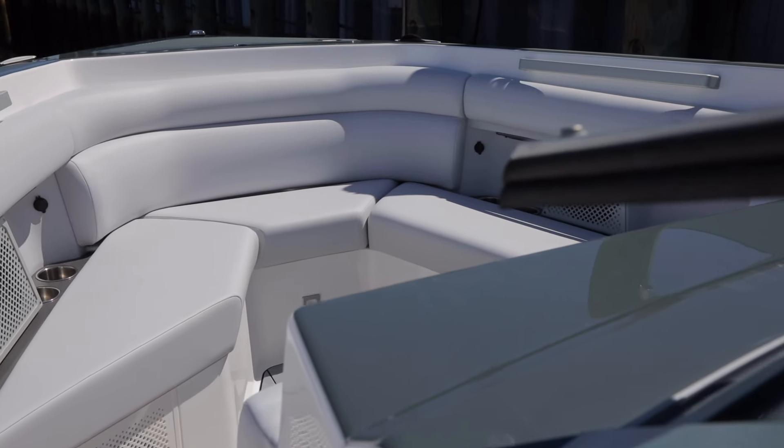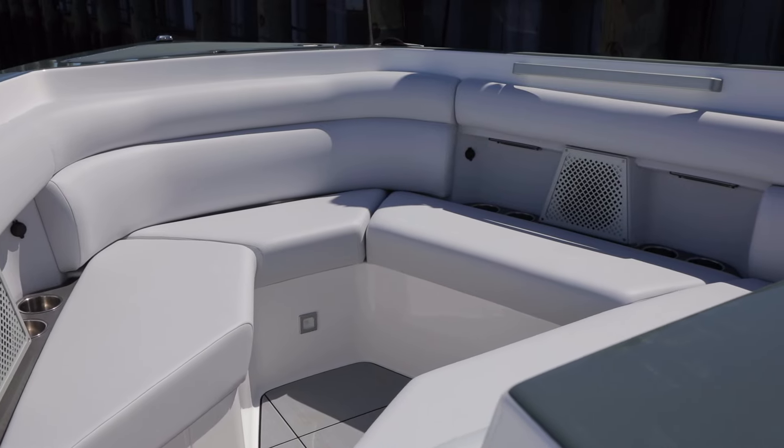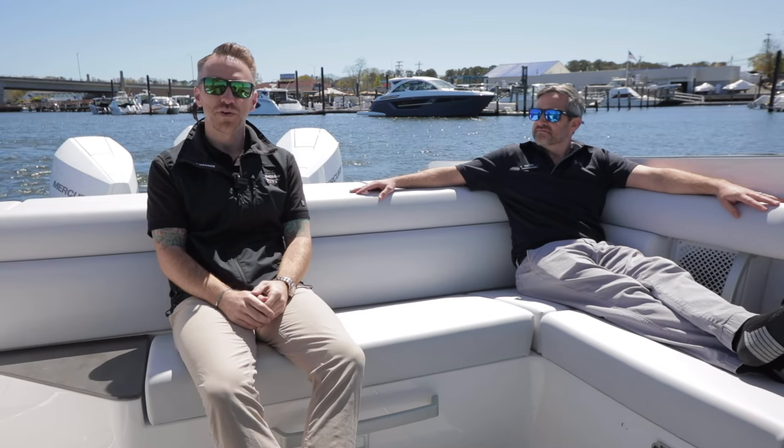Great boat, great access, great features. This was a walkthrough on the 2024 Aviara AB36 outboard here at MarineMax in Brick, New Jersey. Thank you for watching, Pete and Frank signing off.